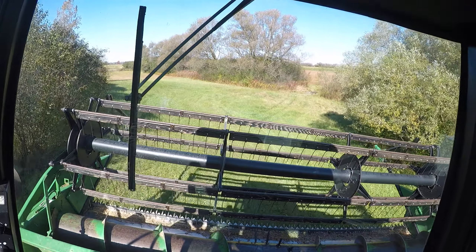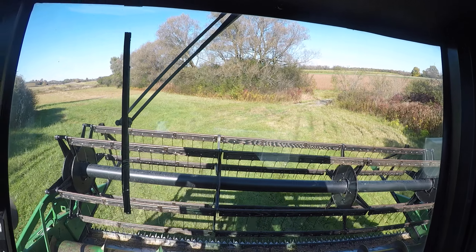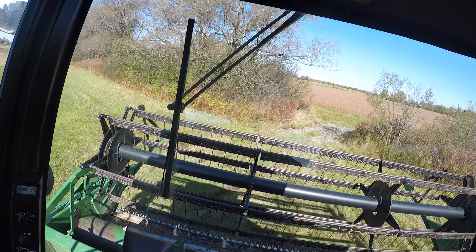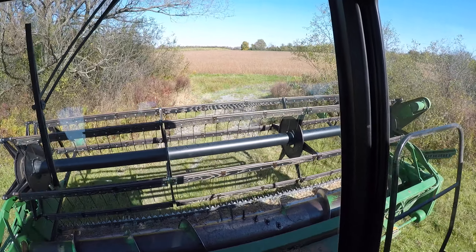It all depends on where you're at. East of us, towards Syracuse, they're going to get anywhere from an inch and a half to two and a half inches. So it's not as bad as last year. The ground is pretty dry so far, so we haven't had to fight any mud like last year, which is good.